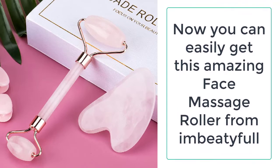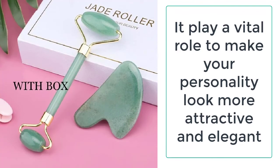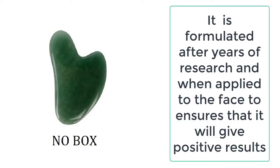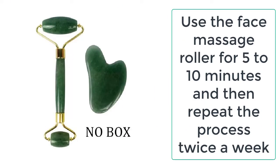It is made up of 100% natural jade stone which works against anti-aging, anti-wrinkle lines, and reduces the dark circles, and gives you better skin, without any chemicals or causing any irritations. It is very easy to use and it is safe for your skin.